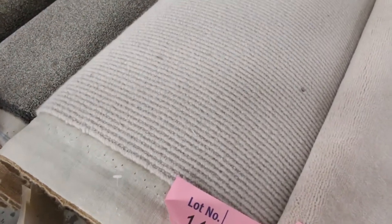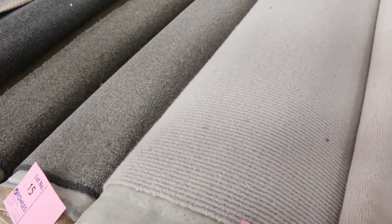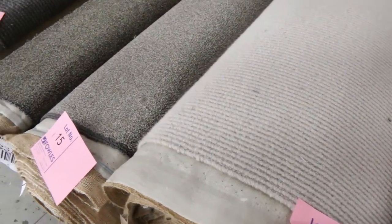Through here we've got some nice wool — lot number 14. It would normally retail around about $130 a meter. It's a 16.3 meter roll, so that's going to do a nice little small flat, or you might do three or four rooms. $25 for the lighter colors — the lighter colors are generally really good value at $25 to $30 a meter.